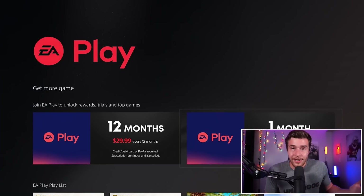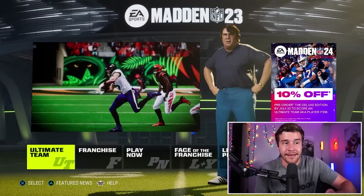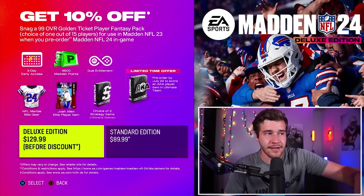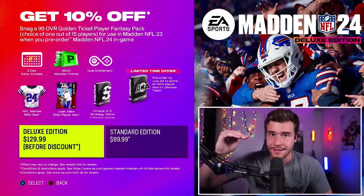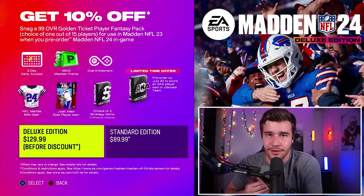Additionally, why July 15th? You want to make sure you pick it up before July 22nd, because as you can see right here with this offer, this one is expiring on July 22nd. Pre-order by July 22nd to score an AKA player item. So we want to make sure we order before July 22nd, and that EA Play is active after August 15th. Any time in that date range is going to be totally fine.